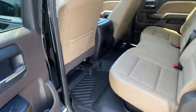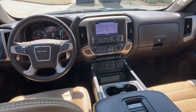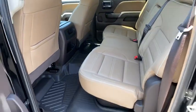Remote engine start, lane departure warning, backup camera, steering wheel audio controls, power passenger seat, anti-lock braking system, tow hitch, stability control.